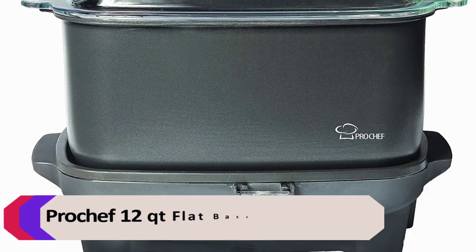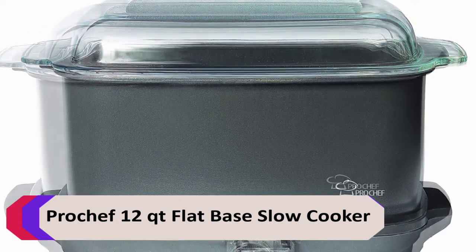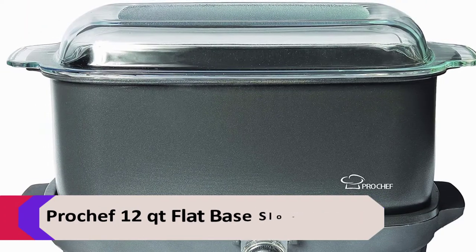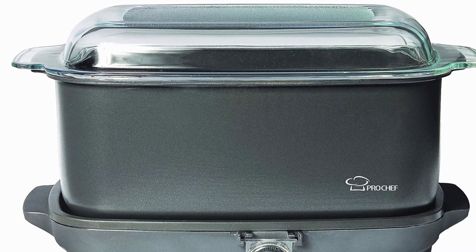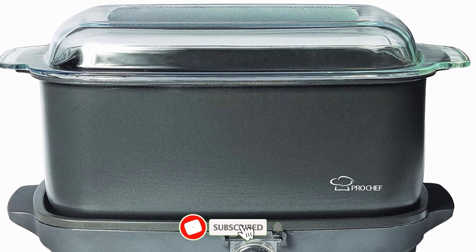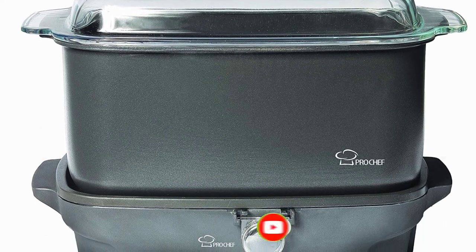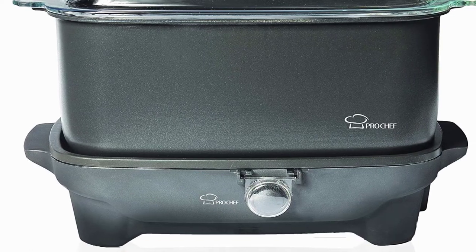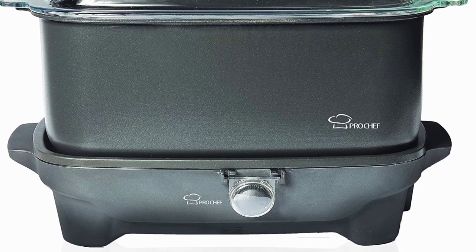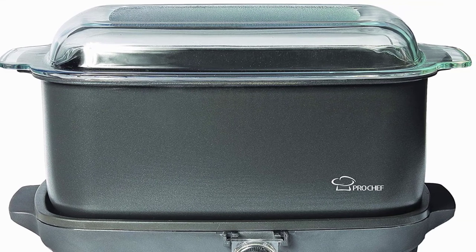Number 5: Pro Chef 12-Quart Flat Base Slow Cooker. The Pro Chef 12-Quart Flat Base Slow Cooker is a great choice for those who want a reliable and durable slow cooker. It features a flat base that helps to evenly distribute heat, and it also has a removable stoneware pot that is easy to clean. This slow cooker also has a keep warm setting so you can keep your food warm until you're ready to eat. Advantages: easy cleaning, 12-quart capacity, 3 manual heat settings.